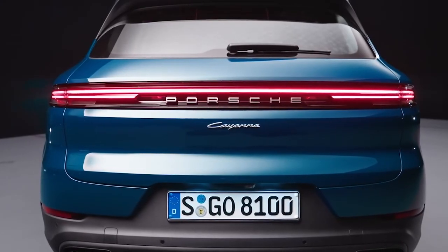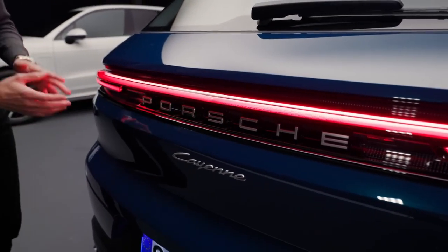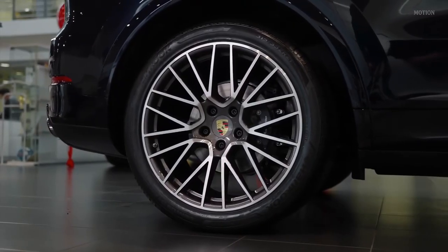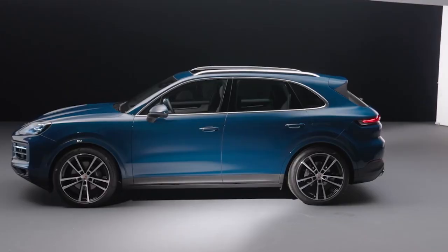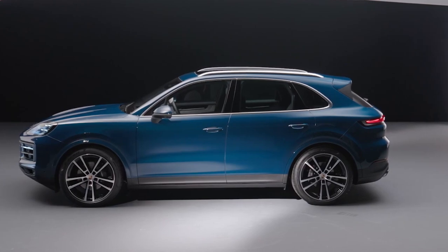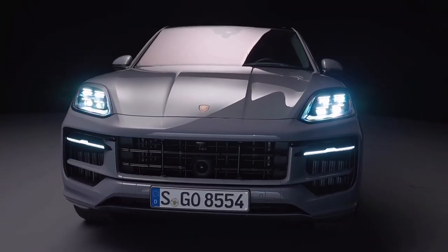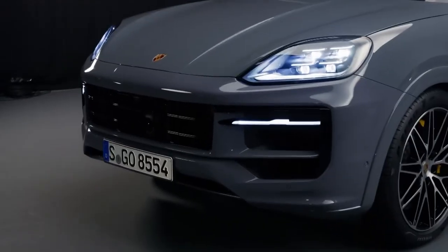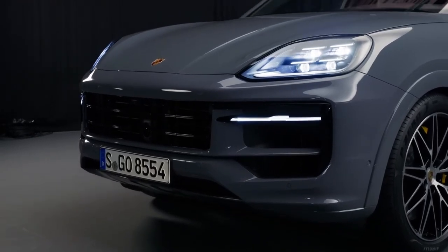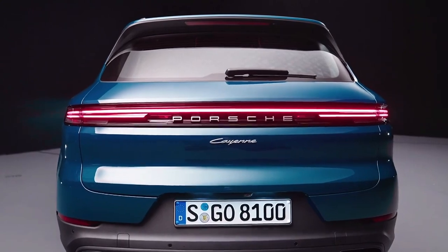Porsche has upgraded the Cayenne's three-dimensional tail lights with a full-width rear light bar that extends from the tailgate. The manufacturer has updated their lineup of 20, 21, and 22-inch alloy wheels and introduced three new exterior paint colors and a lightweight sports pack that cuts the Cayenne Coupe's weight by 33 kilograms. The front grille and air intakes have also been updated — made slightly larger with two horizontal bars added to each. The back also sees some changes, albeit they aren't as pronounced.